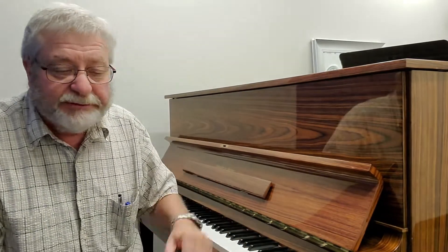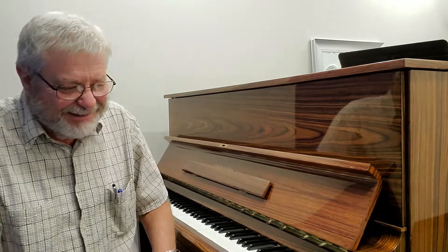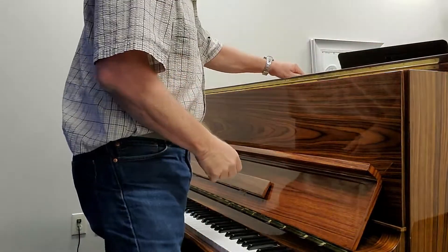I'm going to get set up to tune this one, so I'll let you just kind of watch me get set up. I don't know how interesting it'll be, but if you've never seen a piano taken apart, enjoy. Here we go.